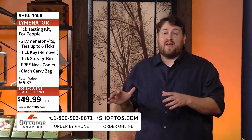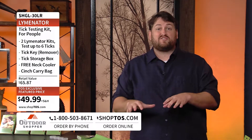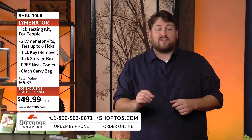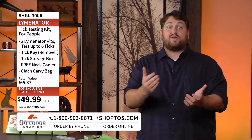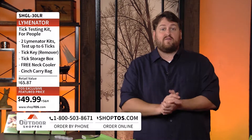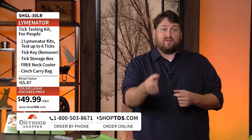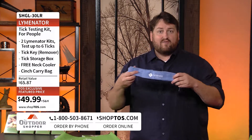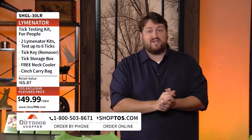We have this entire package right now on the Outdoor Shopper at shoptos.com or the toll-free number at the bottom of the screen — a low price of $49.99. You're going to get the Lymenator kit, which actually has two different tests so you can use it two times. It doesn't matter when — whenever you see a tick on yourself, your kids, or your pets, we've got you covered. The kit comes with two tests, one tick key, the little bugger container, a cinch bag, and a cool neck wrap with the Lymenator logo.